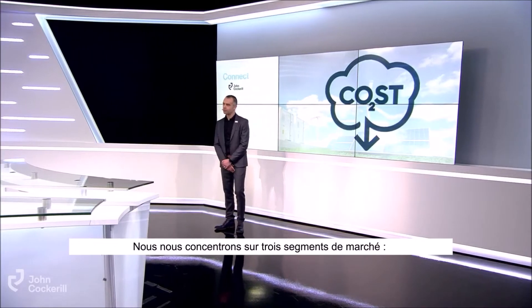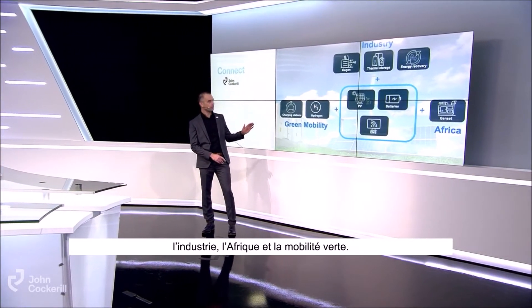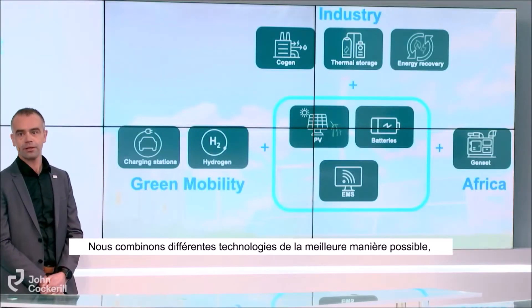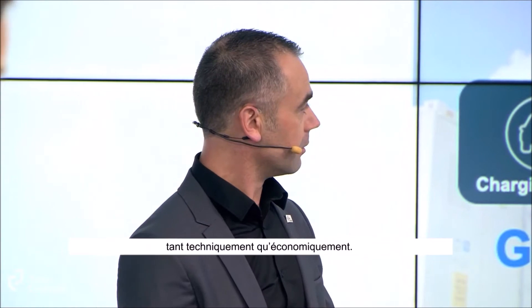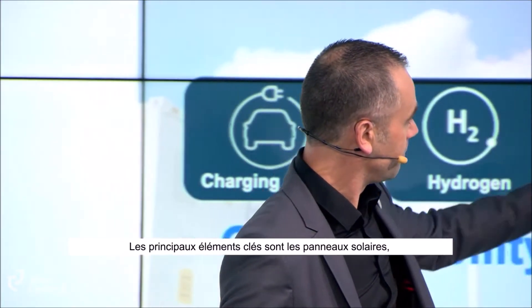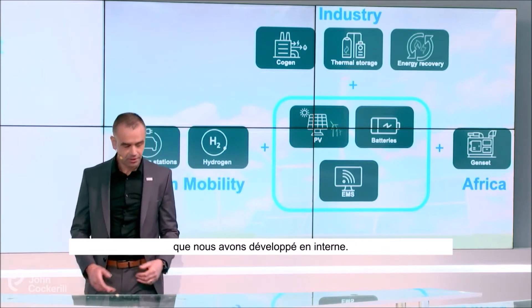What are the key markets and the key products of IRS? We focus on three segments: industry, Africa, and green mobility markets. We combine different technologies in the best possible way from a technical and economical point of view. The main key bricks are solar panels, batteries, and our energy management system, which we developed in-house.